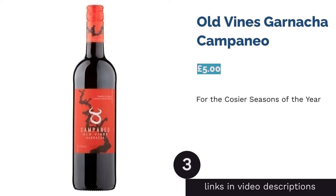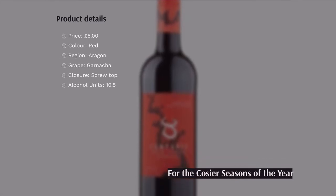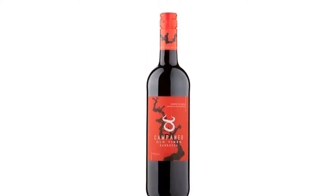The next product in our list is Old Vines Garnacha Campaño. Smooth, rich, and full-bodied are just a few ways to describe this beautiful red wine. Originating from Aragon, the Garnacha grapes are harvested in the last week of September, then fermented and transformed into a fruity winter wine.